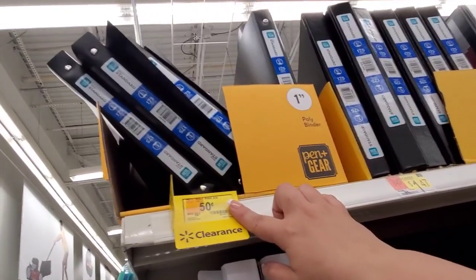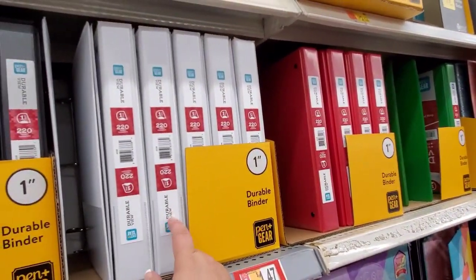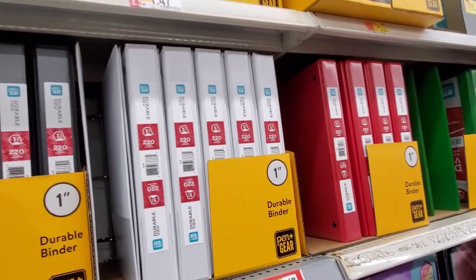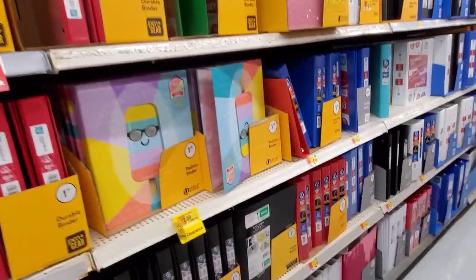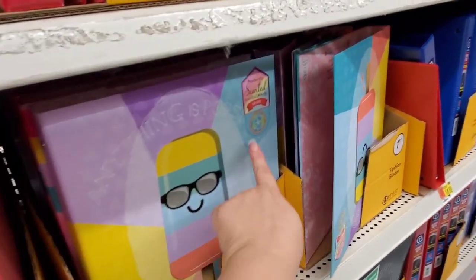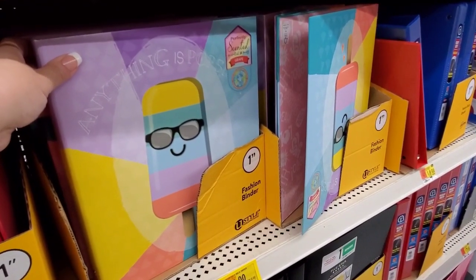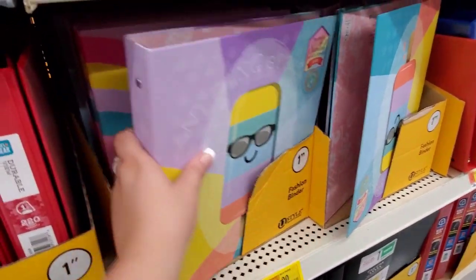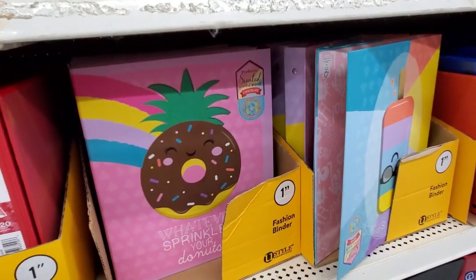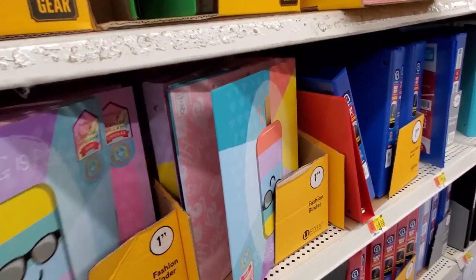Poly binders are $0.50 from $0.96 in white and black. Durable hard-cover binders on rollback to $1.47, were $2.88. Then we have perfectly scented scratch-and-sniff fashion binders — grape and popsicle — one inch, were $3.44, now down to $2. There's also a chocolate-scented one. So cute and they actually smell!